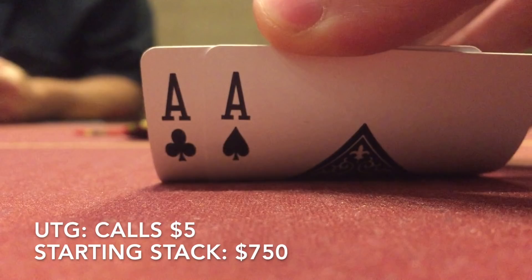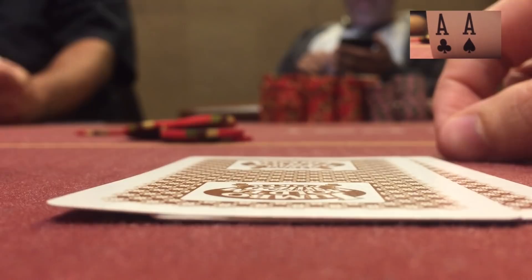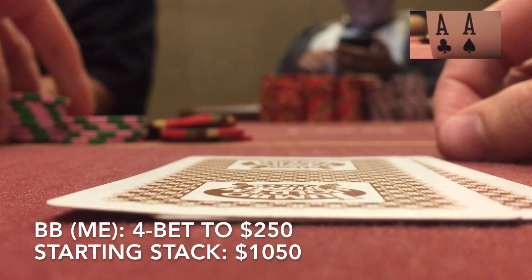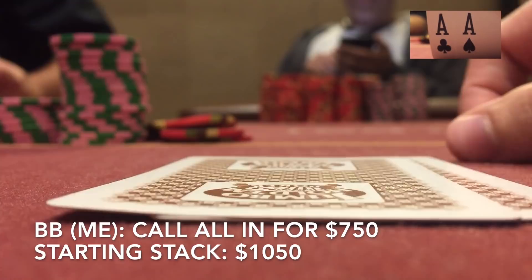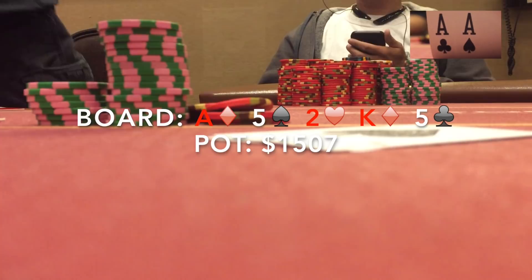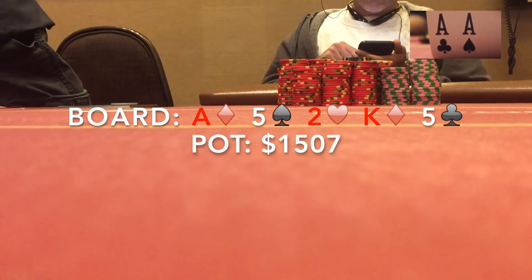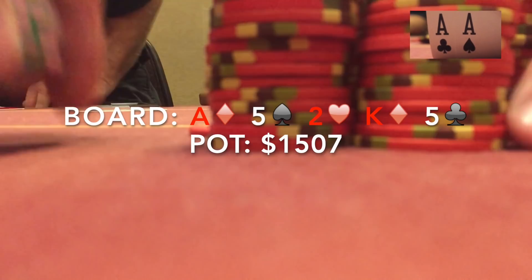A few hands later, we get aces. A player under the gun limps in, the button limps, the small blind folds. I'm in the big blind and raise to 30. The under the gun limper 3-bets to 100, the button folds. I 4-bet to 250, hoping the player under the gun has pocket kings or ace-king and wants to get it all in. The opponent snaps shoves for 750. I call. The flop comes ace-five-deuce rainbow — it'll be tough for us to lose this one now. The turn is the king of diamonds and the river is another five, giving us a full house. I assumed the opponent had pocket kings or ace-king. To everyone's surprise, he ended up having queen-jack of diamonds and actually turned the royal flush draw, but luckily bricked everything. Nothing he could really do differently preflop — it's just a standard limp, 5-bet shove situation. He just happened to run into aces. Classic cooler.